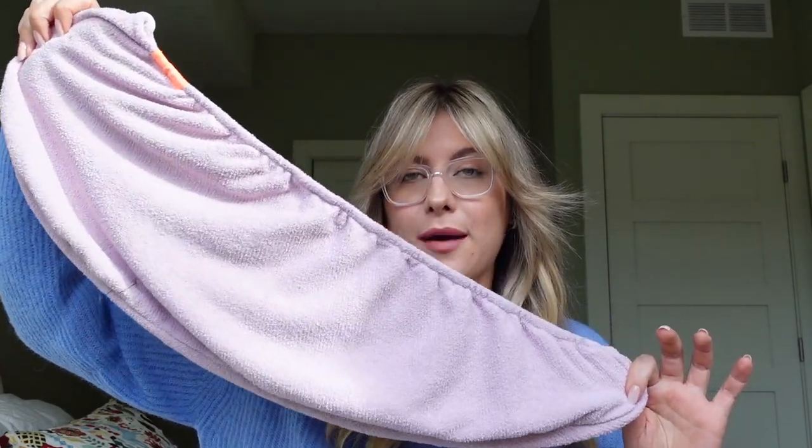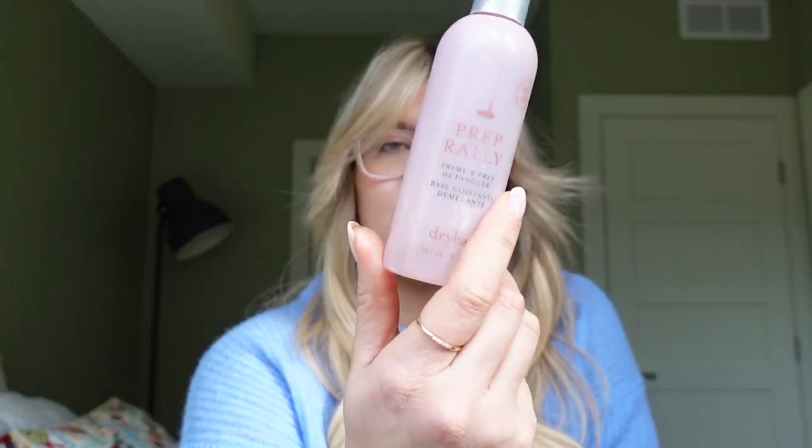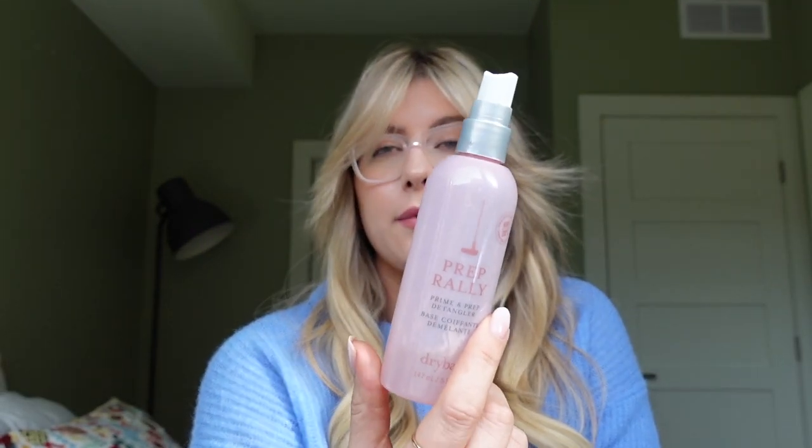Okay, so we're out of the shower now, we've got wet hair. I put it in this aqueous microfiber hair towel — regular towels can be really harsh on your hair and lead to breakage, since hair is at its weakest when it's wet. A microfiber towel is more gentle. You can also use an old cotton t-shirt. After that, I use this Prep Rally Prime and Prep Detangler from Drybar.